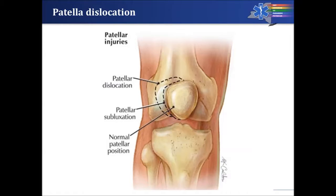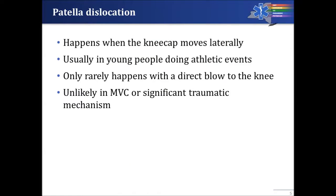Because it's stuck, it causes a significant amount of pain for the person suffering this injury. A patella dislocation almost always happens with lateral movement, although it has been reported medially, but not as often.